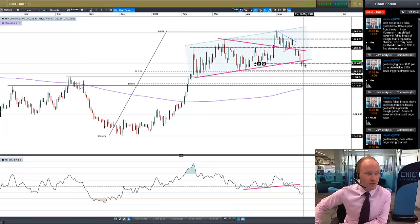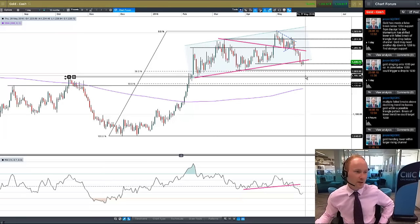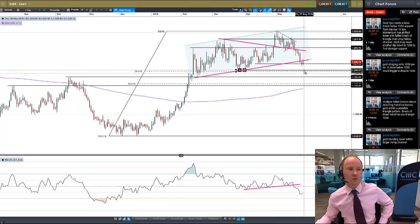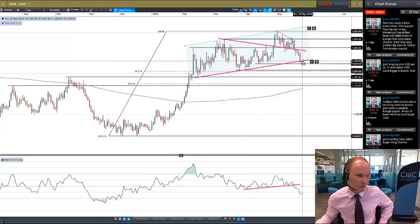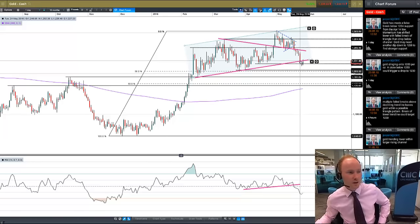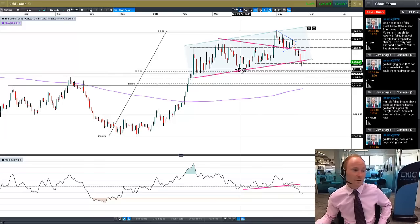Now that we're on the underside of it, we're obviously coming down towards the bottom of this consolidation area. While it looks like momentum has turned lower, we could still find some support as we approach down to this 1,208 level, which is the lows we put in at the end of March and the beginning of April. There's a possibility that this little hammer pattern at the bottom has marked a low, just with a false break below this triangle on the bottom side, just like we had on the top side.